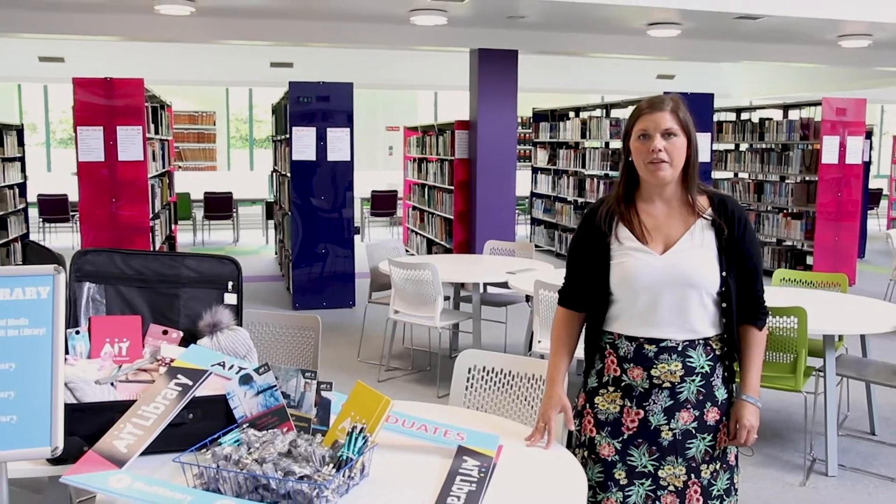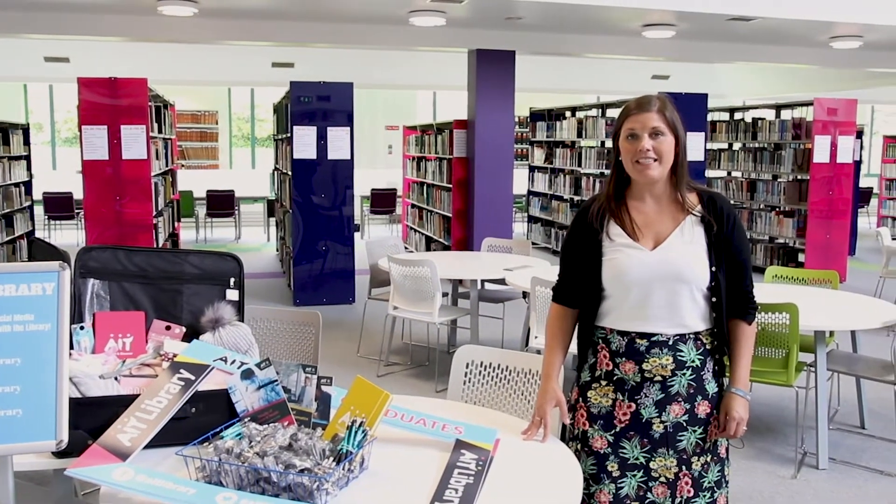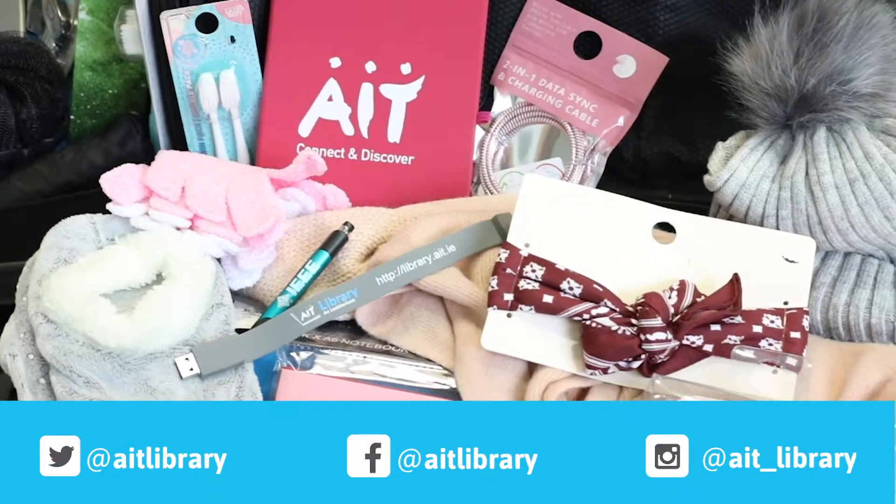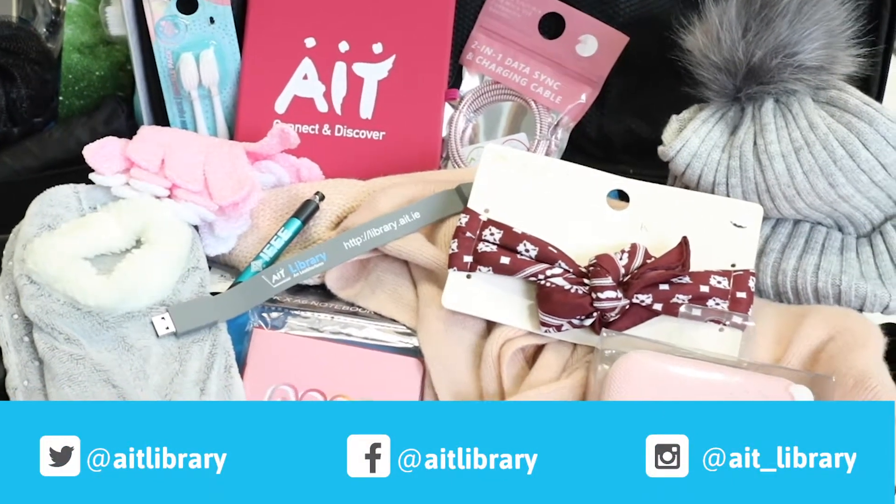Hi guys, really looking forward to meeting you over the coming days. We have some fantastic competitions for you to enter through our social media platforms. We also have a memory stick for all of you to take away from your induction tour.